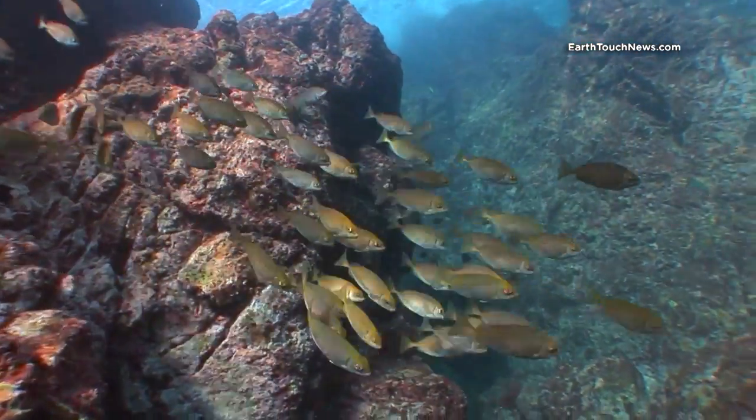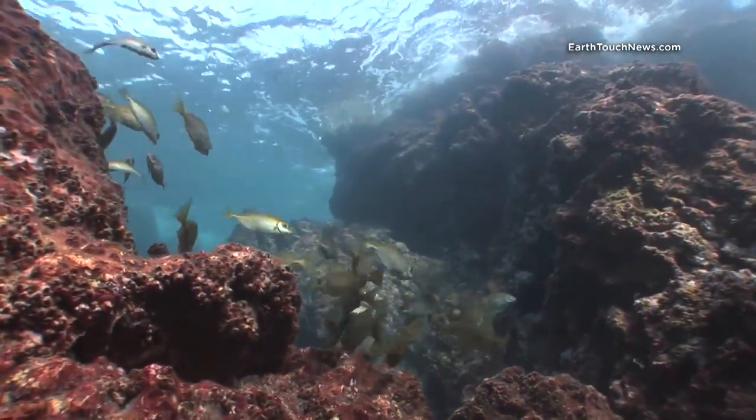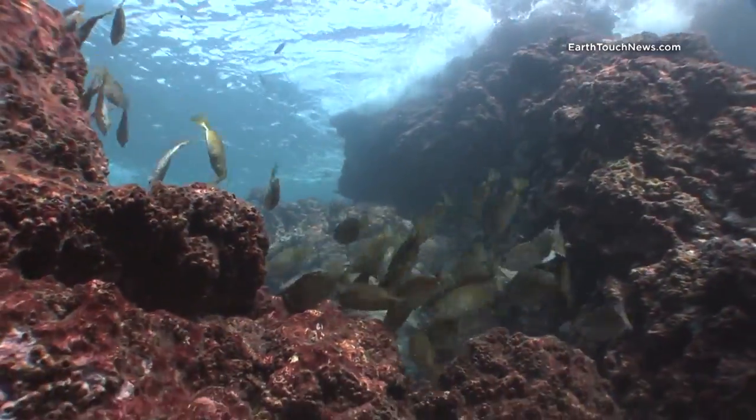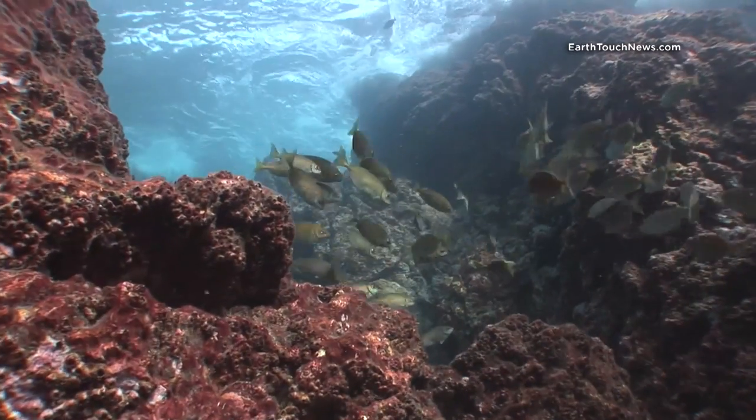I'm up very shallow now doing my safety stop, and these are parrotfish. Whenever you see a brightly colored parrotfish it's always the male, and the females are these smaller, normally just one color, schooling fish.